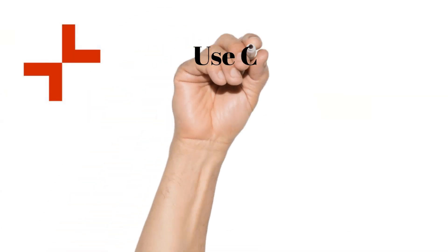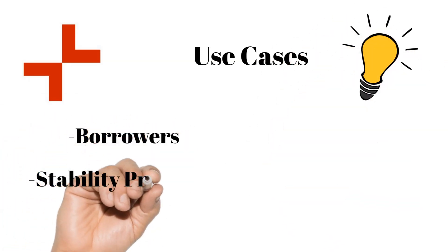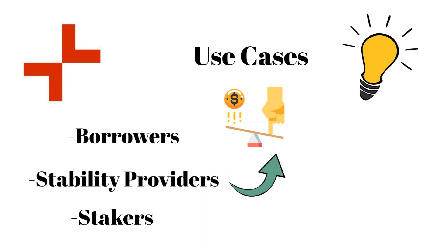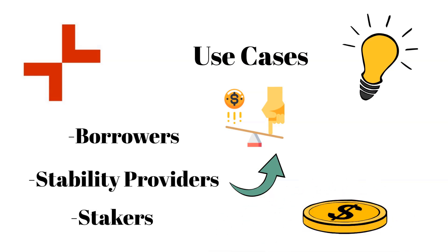There are three use case categories: borrowers, stability providers, and stakers. Borrowers can take out a loan to buy more crypto and leverage their position, though I don't recommend using too much leverage — it's dangerous and you should be extremely careful. For me personally I would only be a stability provider, who actually benefits when someone gets liquidated. And for stakers, if you stake Moneta you earn the fees generated by the protocol — if you believe in the project I would definitely be both a staker and a stability provider.